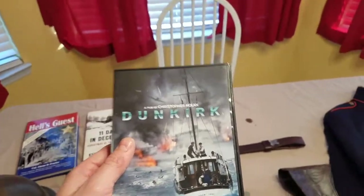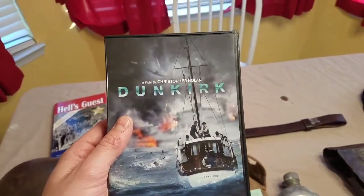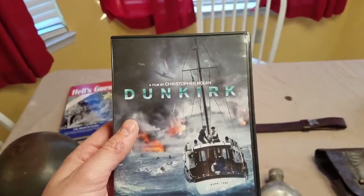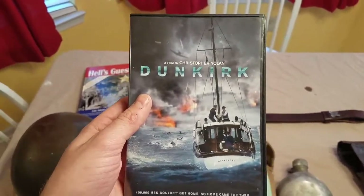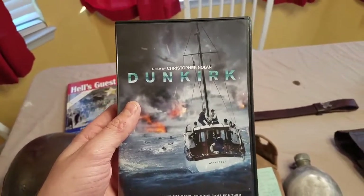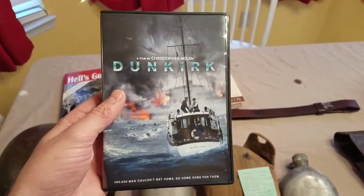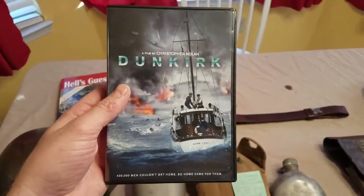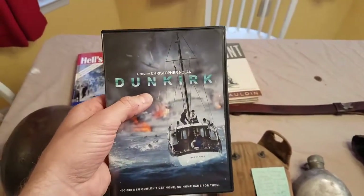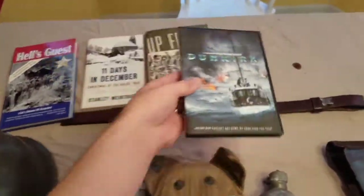I got a couple of DVDs here. The first one is 'Dunkirk,' which most of you have probably already seen or own. Honestly, I saw it in the theater the first day and I was very unhappy with it. I just thought it was so confusing going back and forth, and I think they could have done a better job showing the chaos on the beach instead of just a bunch of people standing in a line. And at the end there's an airplane out of gas that flies forever — that was just silly to me. I did like it a little bit better the second time, but it's just not what I'd hoped.